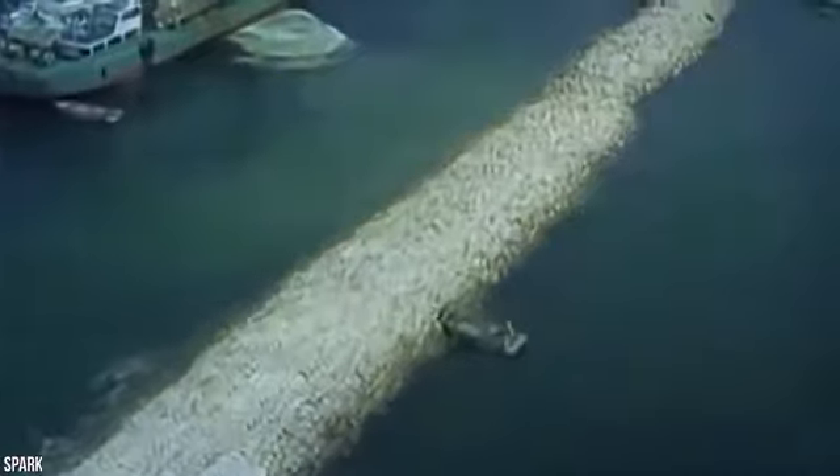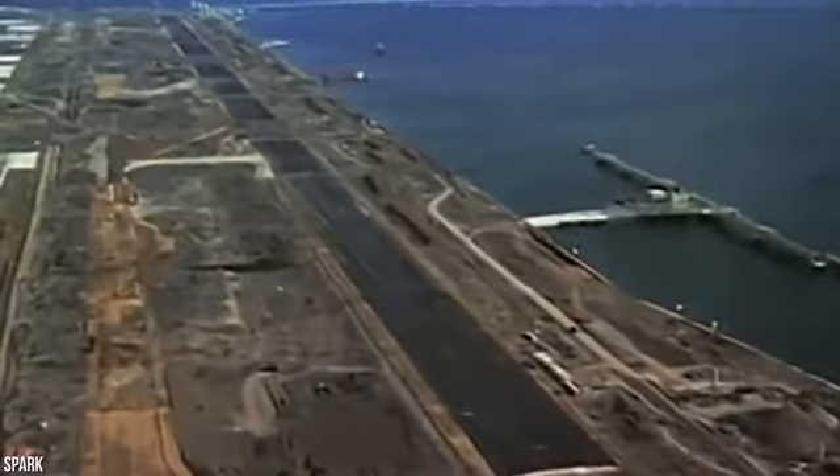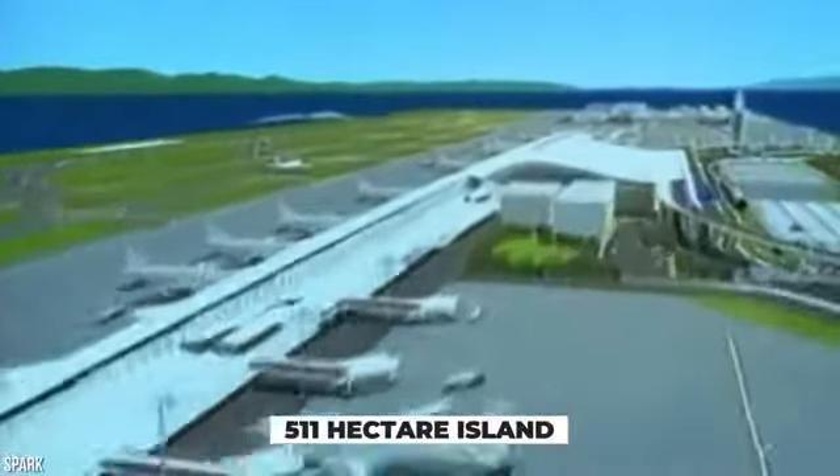Without the seawall, the airport would be inundated with water from Osaka Bay. More soil was added until the island reached a height of 65 feet above sea level. Unfortunately, engineers should have built the island even higher because they seriously underestimated how much the 511-hectare island would sink.